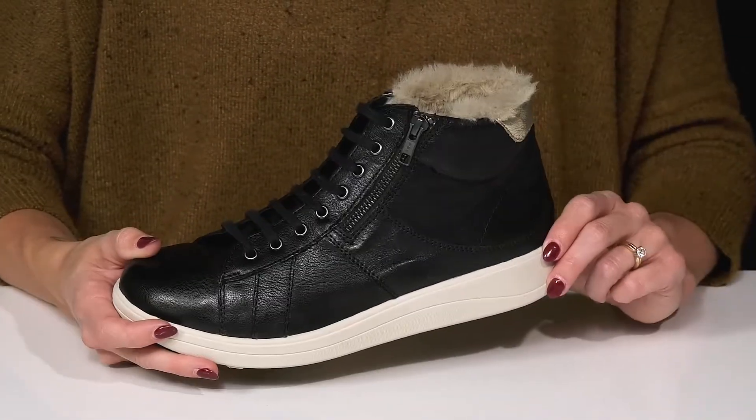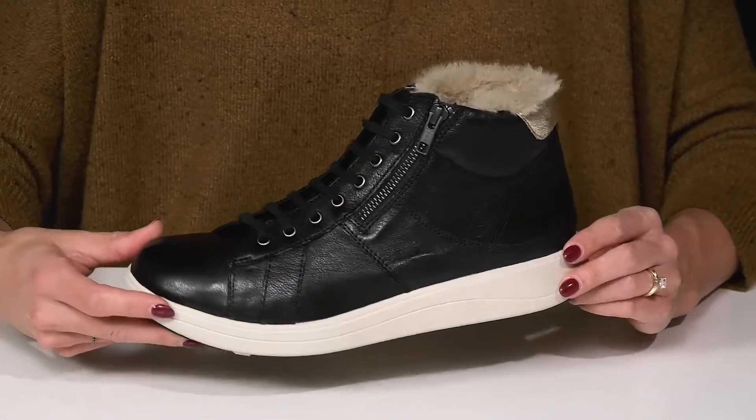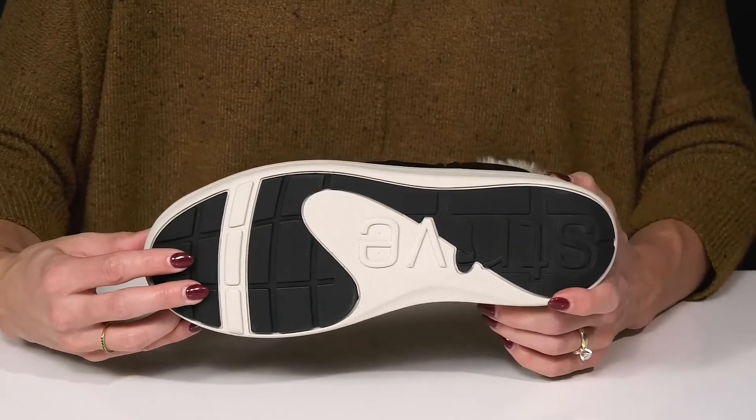I love the casual midsole, making these great for casual wear — so you can style these with your favorite leggings and a cute hoodie. They sit on top of a synthetic outsole that's going to provide you with traction and grip under your feet.